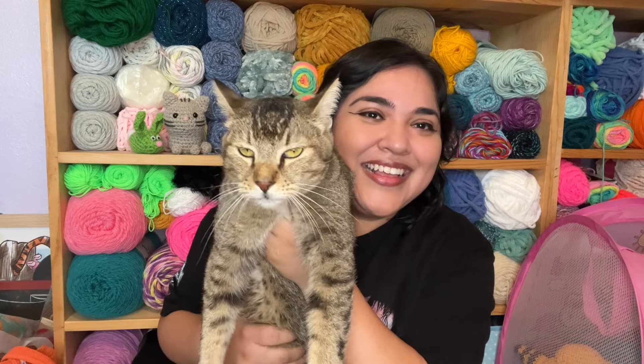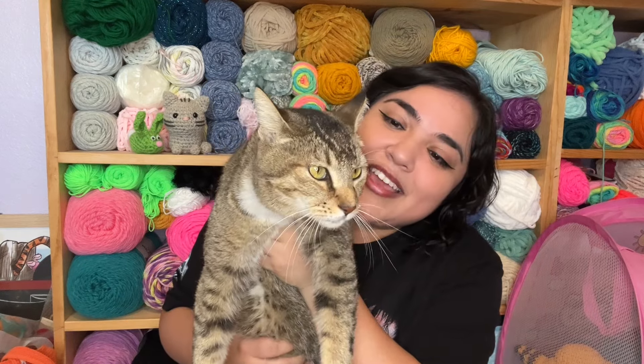Hi everyone, I'm Michelle. Welcome back to my channel. I hope you're all having a wonderful day so far. I'm here with one of my cats, so she might pop in the video, especially when I'm showing you guys amigurumis because she wants cuddles and she often goes for my hands. So when I'm showing you guys things, I'm sure you'll see her head pop up. She's not grumpy — she's the sweetest thing in the world.